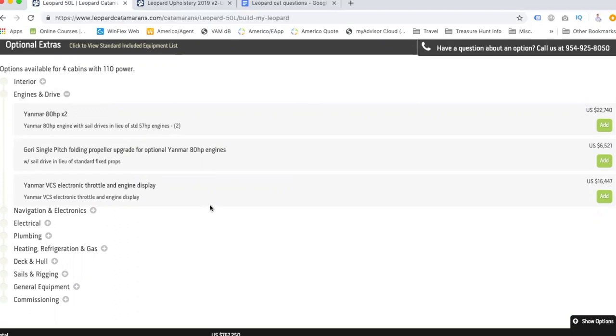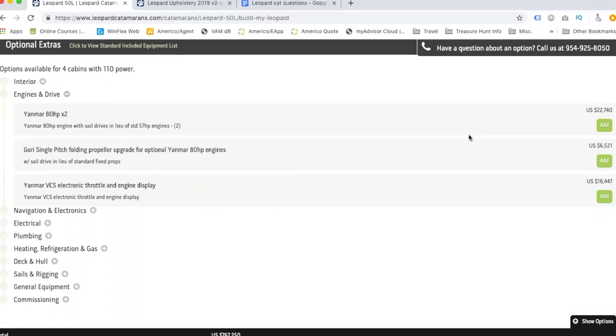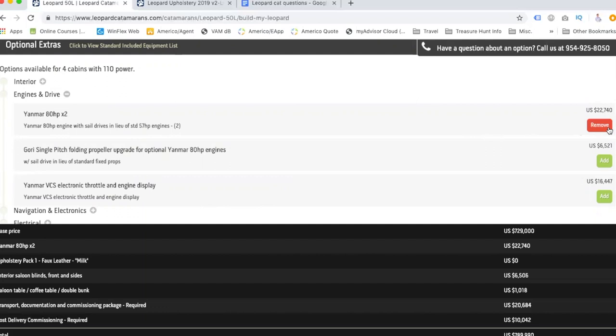Now we're on engines and drives. I personally think we should have higher horsepower engines — why not? You're not always going to be able to sail; you're dependent on wind. And these propeller upgrades — even though they're expensive — are worth it. They basically fold and reduce drag while you're sailing.